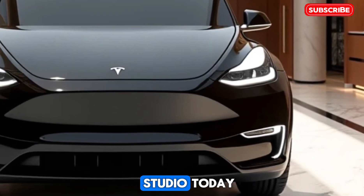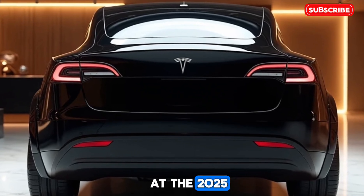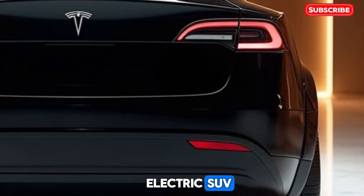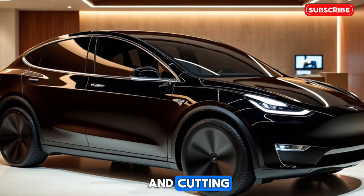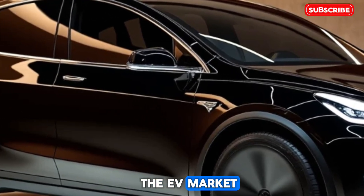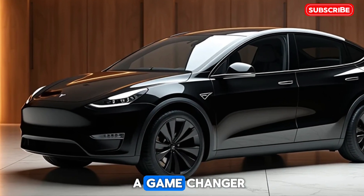Welcome to Drive Studio. Today, we take a closer look at the 2025 Tesla Model Y, the latest iteration of Tesla's best-selling compact electric SUV. With enhanced features, improved range, and cutting-edge technology, the 2025 Model Y continues to set benchmarks in the EV market. Let's explore what makes this all-electric SUV a game-changer.